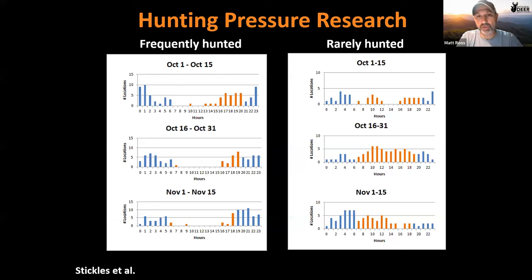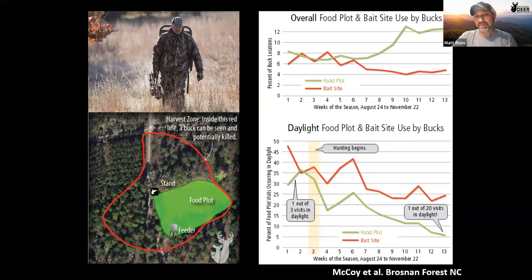A Georgia study split a property into frequently hunted and rarely hunted food plots of the same size and plant composition. As the season progressed, daylight use of frequently hunted food plots declined steadily. Meanwhile, the rarely hunted food plots just a couple hundred yards away maintained consistent daylight use by both bucks and does throughout the season — confirming that reduced hunting pressure directly preserves daytime deer activity.